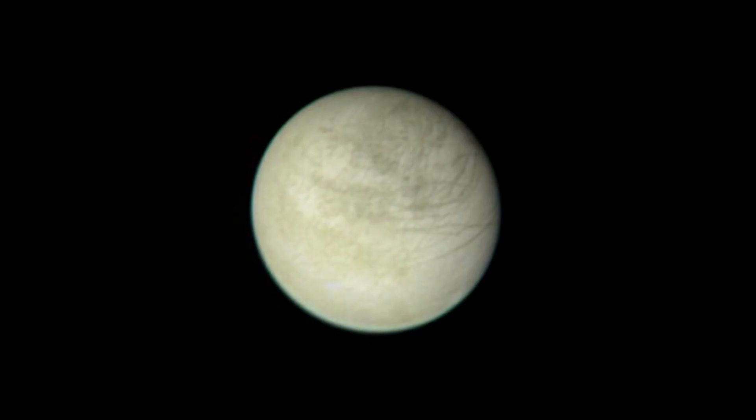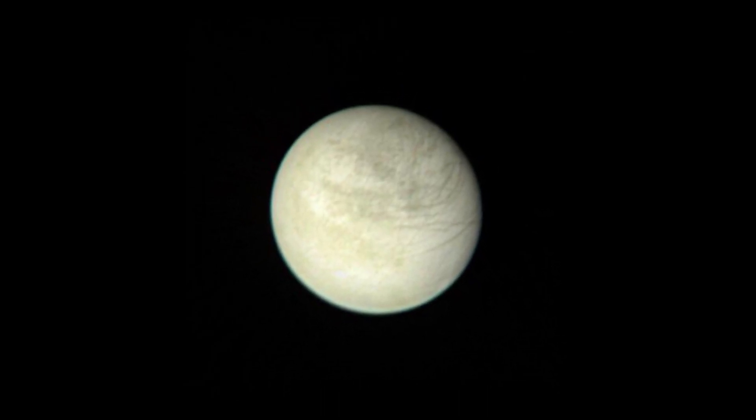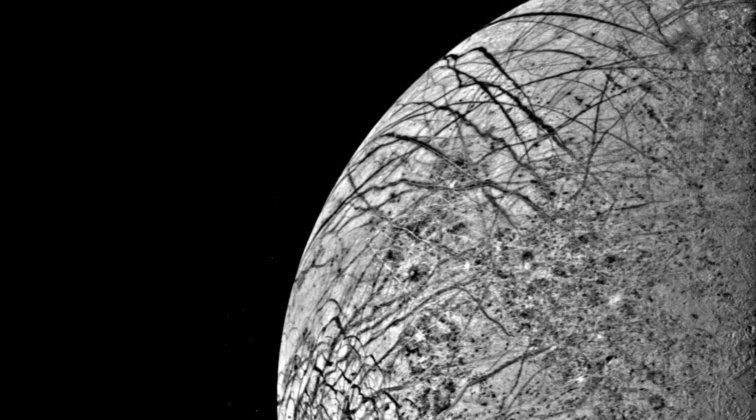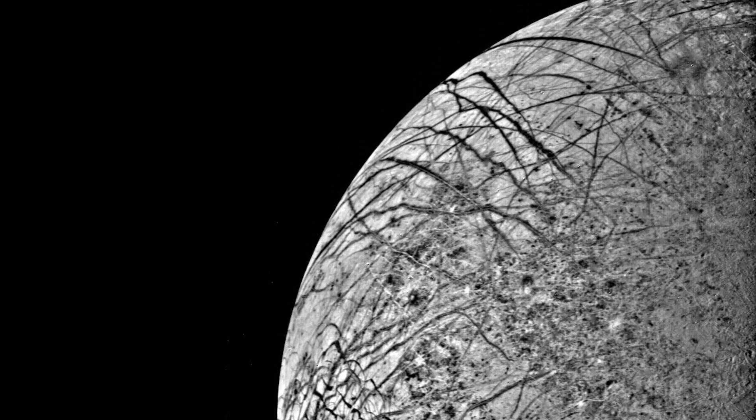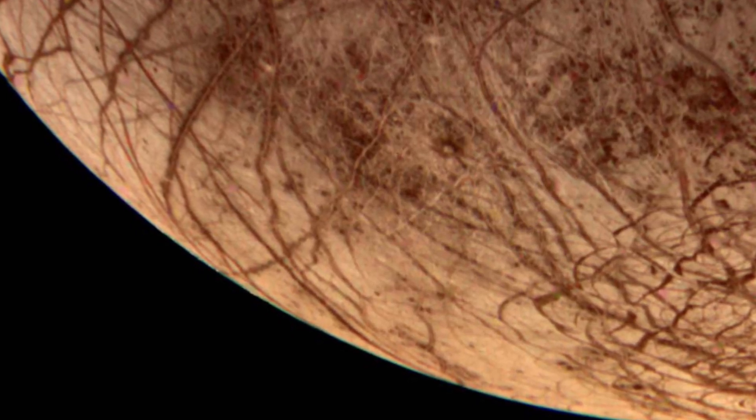When looking at the frozen moon of Europa, its stripey appearance from likely tectonic activity was noted, bolstering the modern hypothesis that Europa features an underground ocean and could be an ideal place to search for life in our solar system.